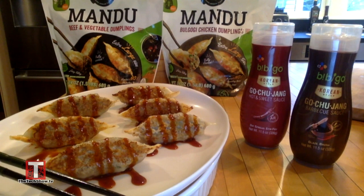Bibigo offers beef and chicken mandu as well as frozen wonton varieties of every kind. Best of all, you can buy them both at your local Costco, BJ's, and Walmart right now. Check them out at bibigousa.com.